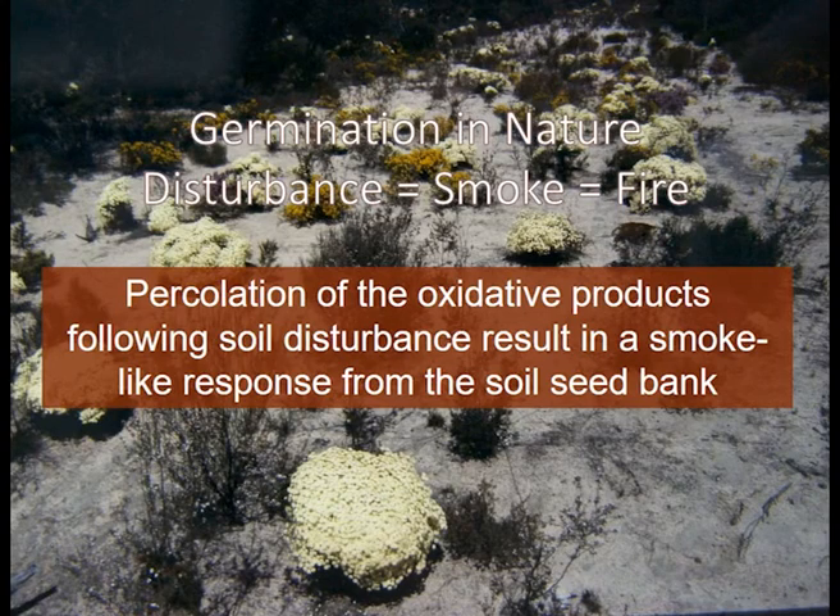As you see here, this fire break was pushed through and then left to regenerate — that physical disturbance and agitation of the organic material in equilibrium in the soil seems to release a smoke-like action that equates to fire. We can get similar species with similar growth responses happening without fire, through the physical disturbance of soil.